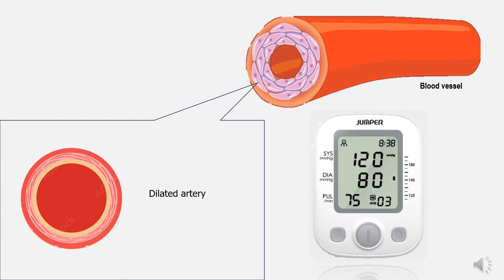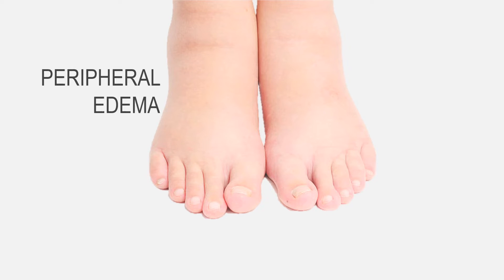In turn, the widening of blood vessels lowers blood pressure and improves blood flow through the body. However, the very same mechanism that helps lower blood pressure can cause peripheral edema, a recognized adverse effect of amlodipine.